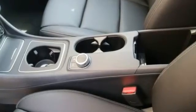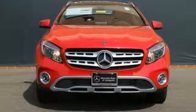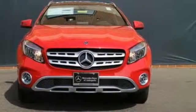Mercedes-Benz — high style, high performance. See what it can do for you when you take it for a test drive.